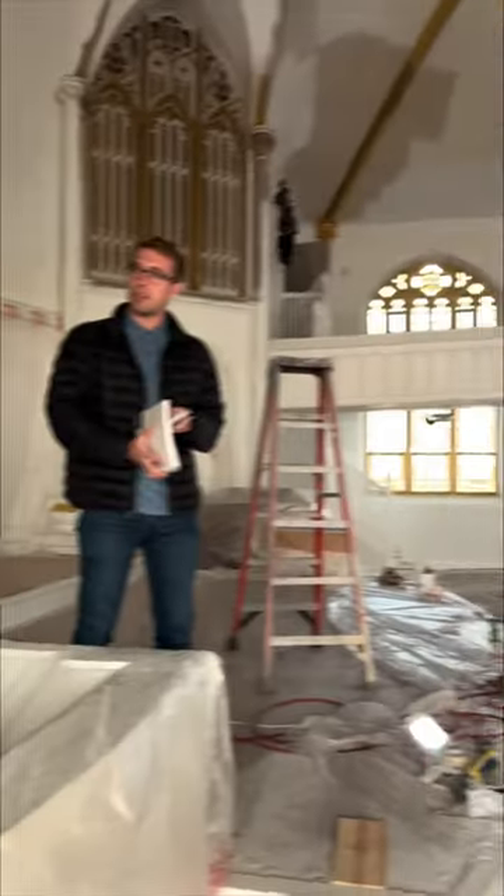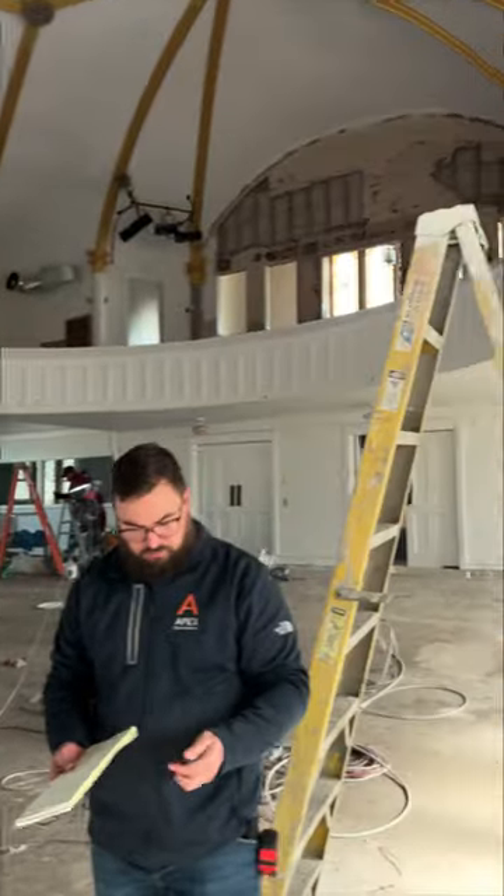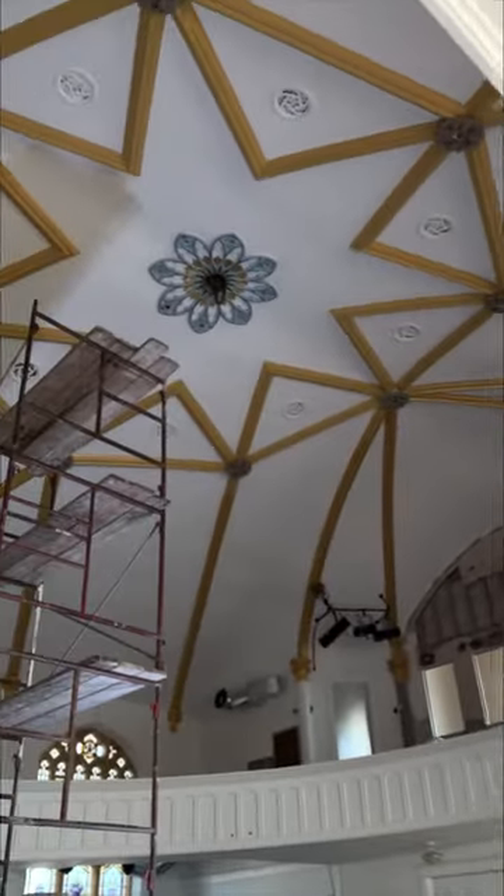Unfortunately, we don't have any original engineering drawings, so I had to hire an investigative structural engineer that specializes in collecting findings so that he can tell us whether or not we can remove this wall.